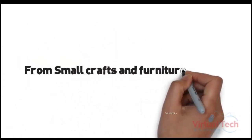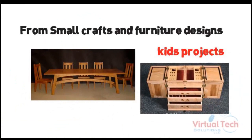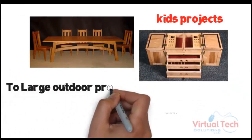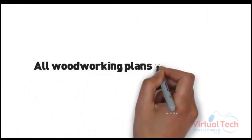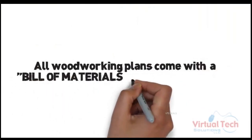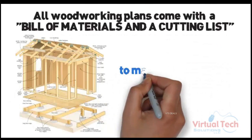From small crafts and furniture designs, kids projects, to large outdoor projects and everything in between — all woodworking plans come with a bill of materials and a cutting list to make your shopping hassle-free.